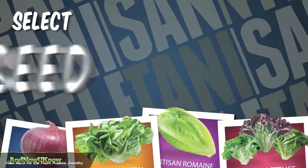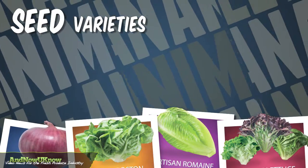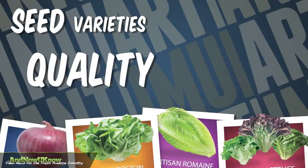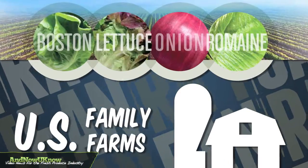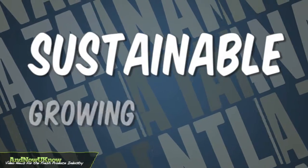The company's select seed varieties have been carefully chosen for premium flavor, quality and variety. All products are grown in U.S. family farms using sustainable growing practices.